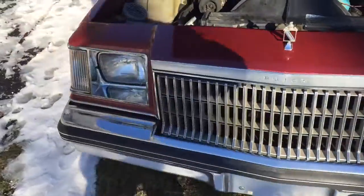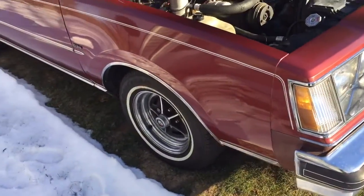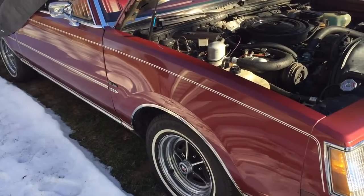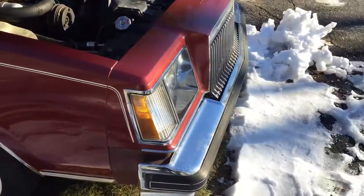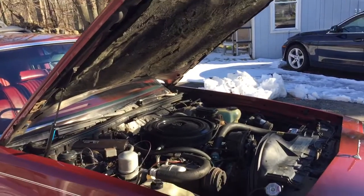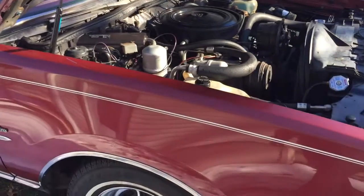It's got 73,000 miles on it. It was parked 20 years ago when the guy couldn't drive anymore — he got very ill. It was his daily driver for years and he took excellent care of it before parking it. It's got a Pontiac 301, which is not great, but at least it's a V8.